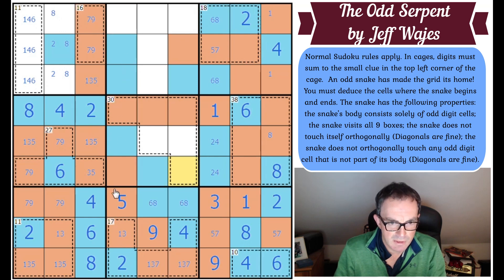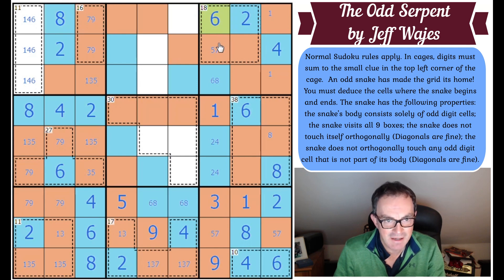We've entered box one like that — this square must be odd and this square must be even. Which means this is not a two or an eight — so this is a two and this is an eight. That's a six. We get an eight there, eight here. This can't be a five because you'd repeat five — this is a seven, this is a three. The seven and the five get finished down here.